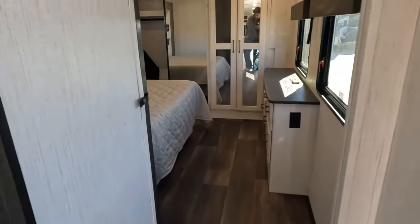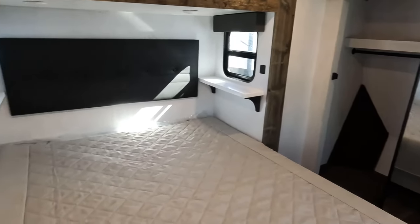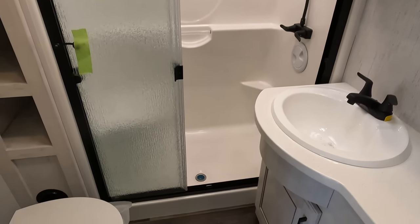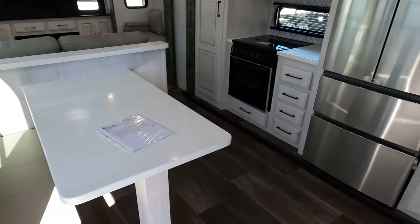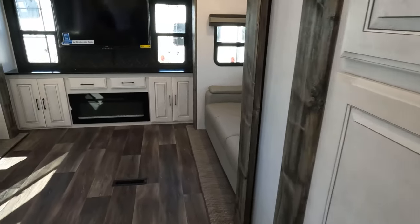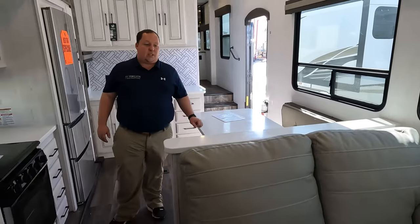We'll start up front. There's a nice big bedroom up front, and also upstairs is the bathroom right here. Coming down the stairs is your kitchen and dining area, and all the way in the back is that rear den. We're starting in the rear den.